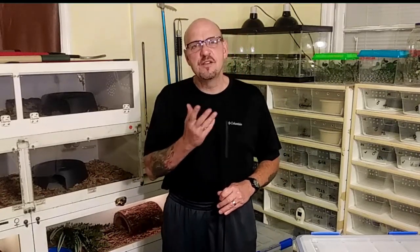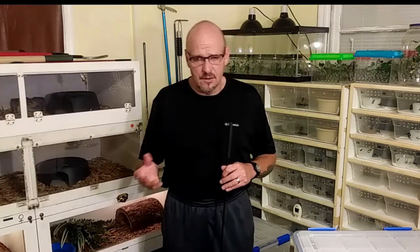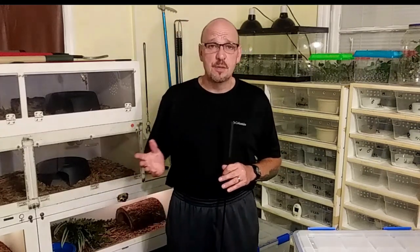Here in the States we've got three species of pygmy rattlesnakes. They're actually one species but they break off into subspecies. We've got the Florida pygmy rattlesnake, the Sistrurus miliarius barbouri; we've got the Western pygmy rattlesnake, which is the streckeri; and then we've got the Carolina pygmy rattlesnake, which is the miliarius miliarius. And I've bred all three species.